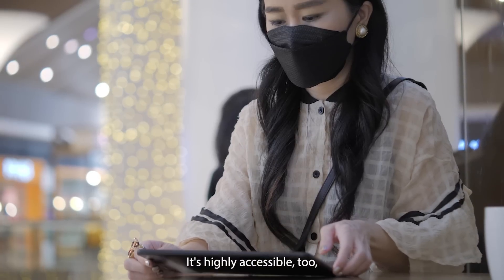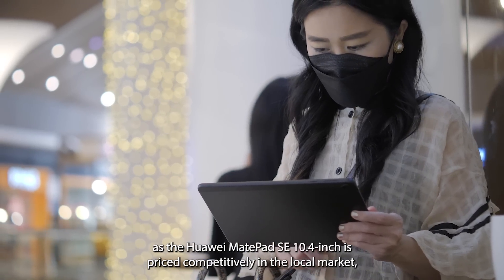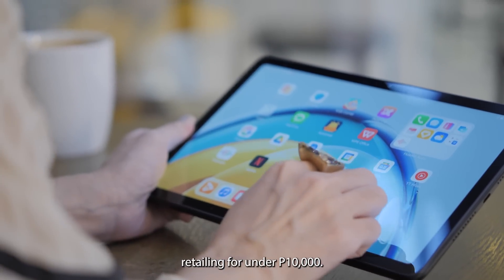It's highly accessible too, as the Huawei MatePad SE 10.4-inch is priced competitively in the local market, with a base LTE-capable model and Wi-Fi variant retailing for under ₱10,000.